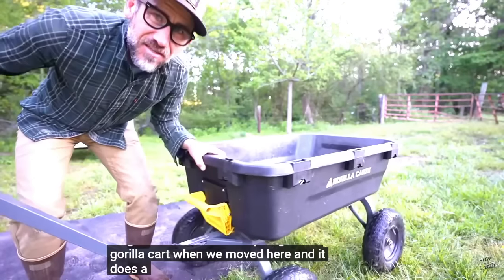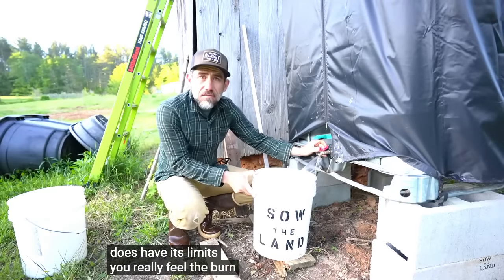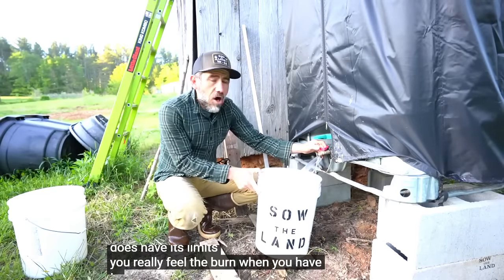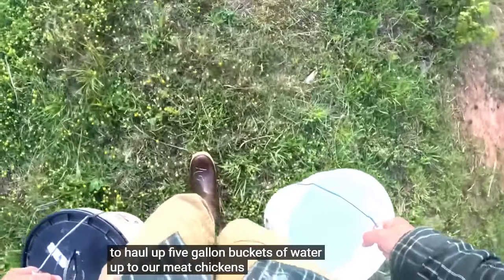We just got this gorilla cart when we moved here and it does a good job. But you really feel the burn when you have to haul up five-gallon buckets of water up to our meat chickens.